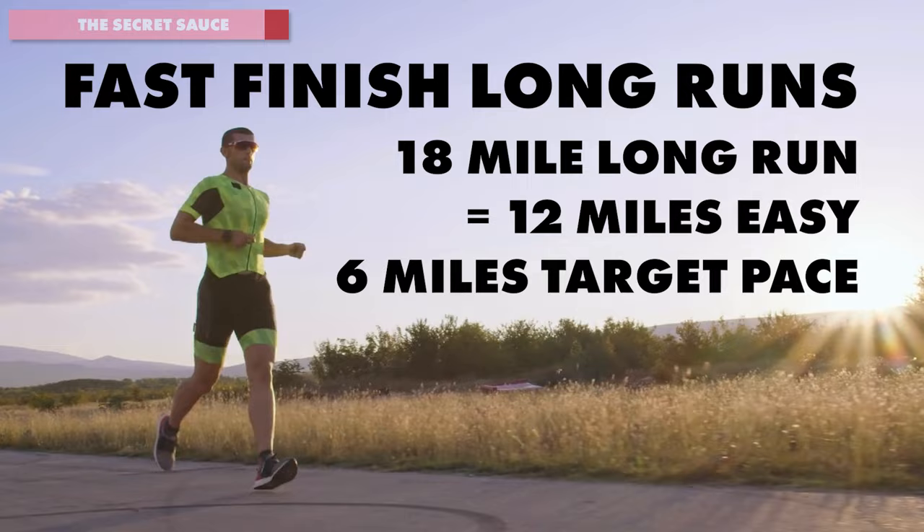Make sure you watch the video on screen right now so that you avoid some of the biggest mistakes with running slow to run faster. I'll see you over in that next one.